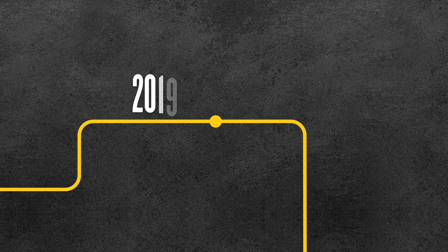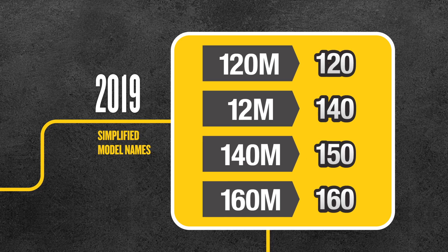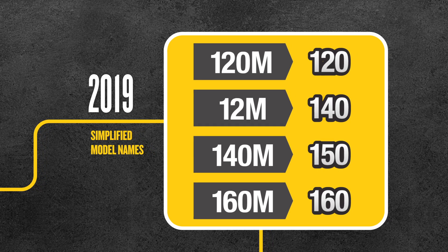In 2019, we simplified model names, removing the alpha designator. The 12 model designator, which we had since 1938, was renamed the 140.